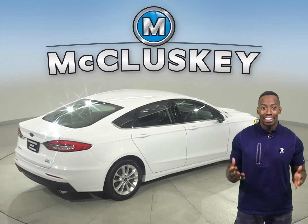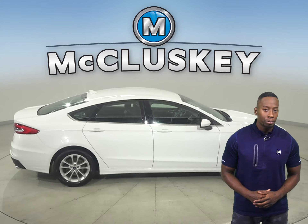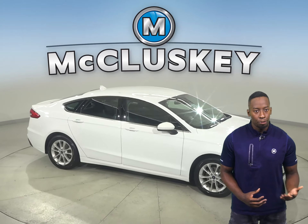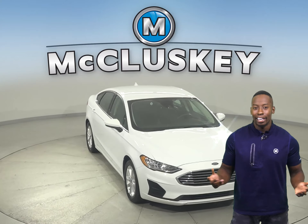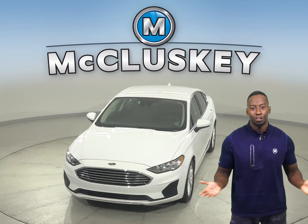There's only 109,000 miles on the odometer. This Ford Fusion has gone through and passed our extensive 172-point inspection, which means it's more than ready to hit the road. Plus, you can take it on one of our extensive and free 48-hour test drives.